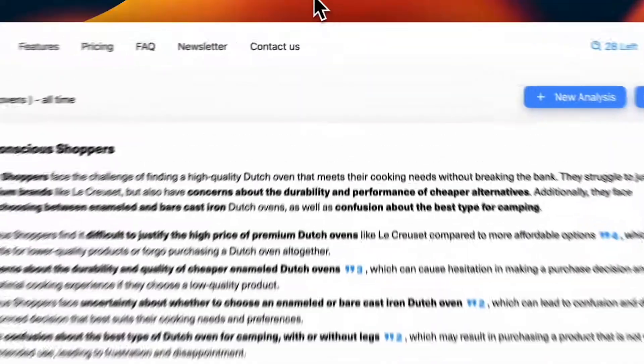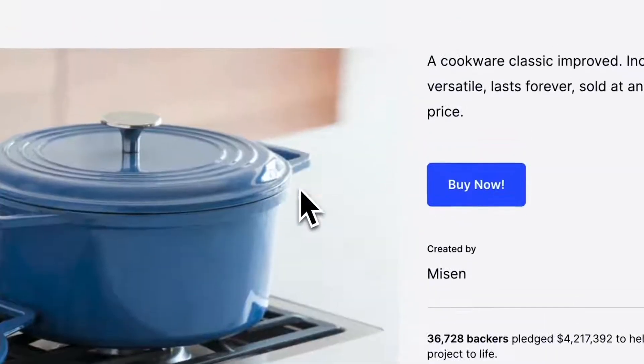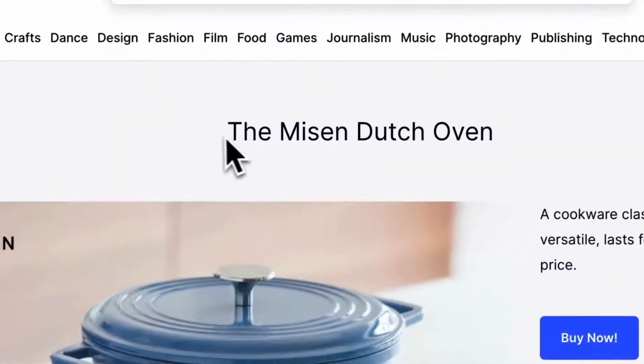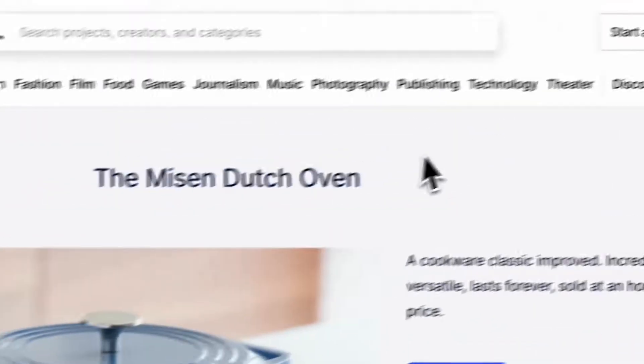This is how Missen was successful in raising $4 million — they implemented the right market research approach with the right tool. AI and market research definitely works; you just need to do it the right way. The right way is through the five steps: defining a problem, defining who's facing it, collecting pain points, preparing a report, and solving those pain points. The right tool is IdeaApe — sign up today and use the market research tool that actually works.